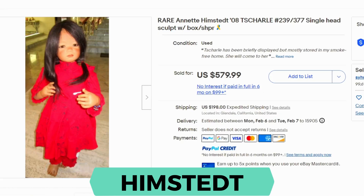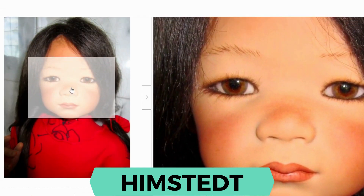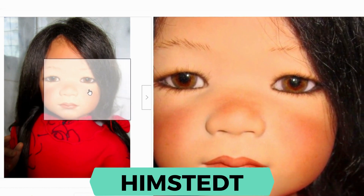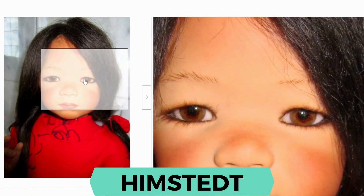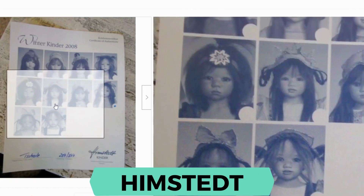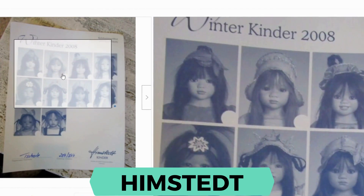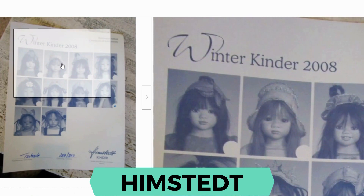Here's another example of Annette Himstedt. This one's rare as well — it's from 2008, so this is like one of the last dolls to be produced. This sold for $579.99 and shipping was $198. You can see again the detail in the work — the eyes are incredible, those eyelashes, a very expressive and lifelike face. It comes with a brochure showing other dolls in the collection. This is the Winter Kinder Edition 2008.